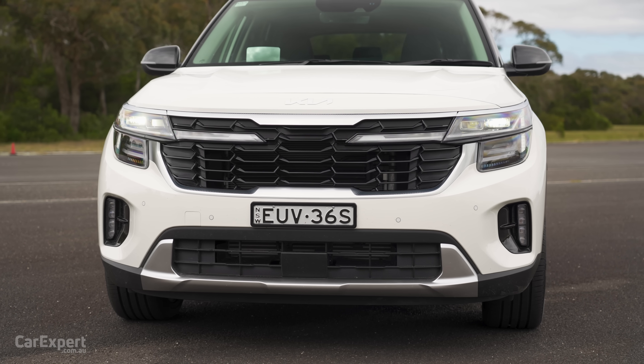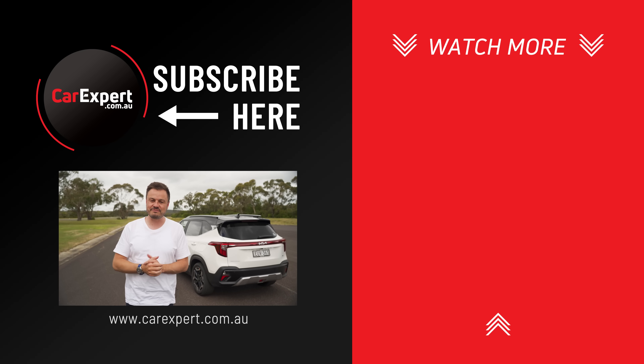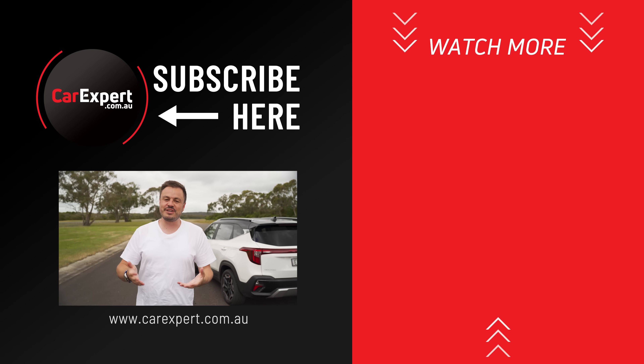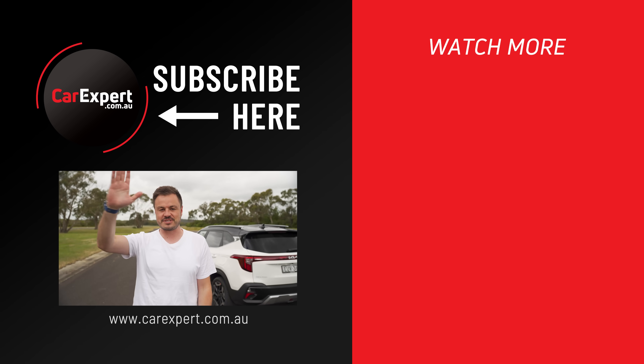If you are choosing an SUV in this segment, this really does tick all the boxes. Let me know — have you got one on order? How long are you going to have to wait for it? If you did enjoy this video, please make sure you like it and share it with your mates. Subscribe to our channel and press the bell icon. Until next time, drive safely.